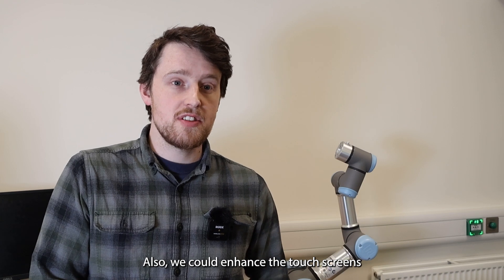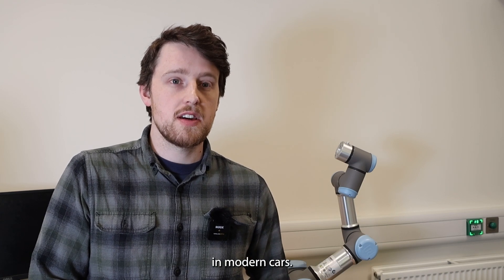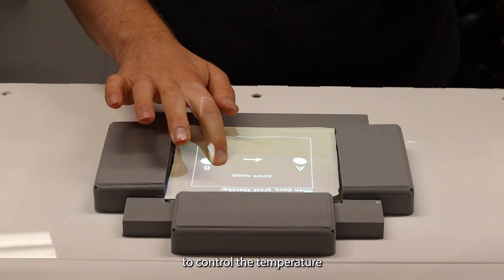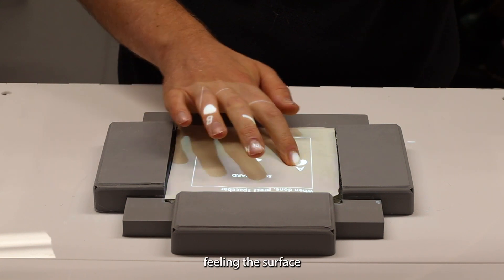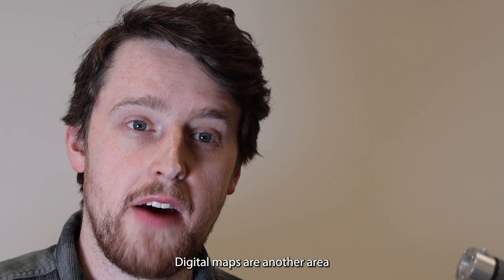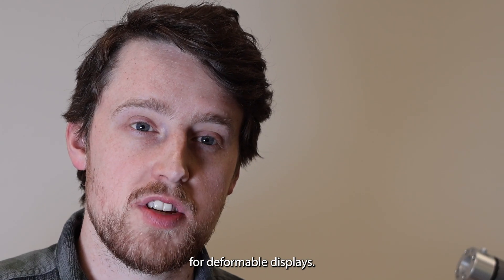Also, we could enhance the touchscreens that are becoming very commonplace in modern cars. For example, you could apply force to control the temperature within your car, feeling the surface stiffen up below your finger as you increase the temperature setting. Digital maps are another area we see promise for deformable displays.